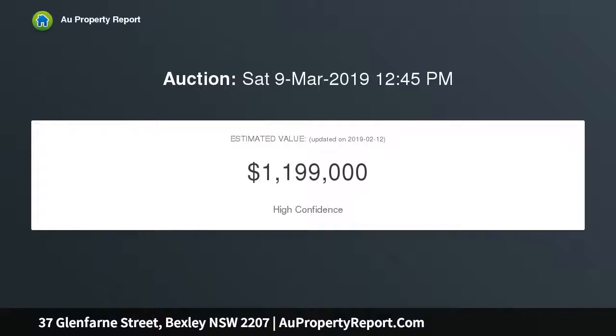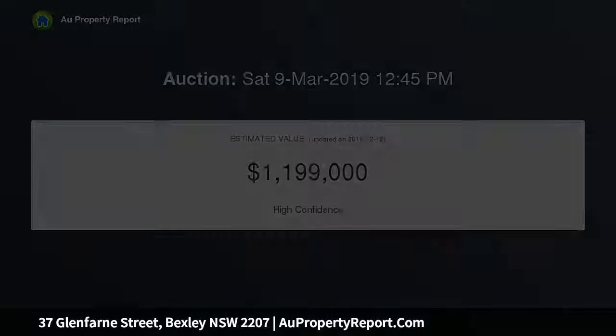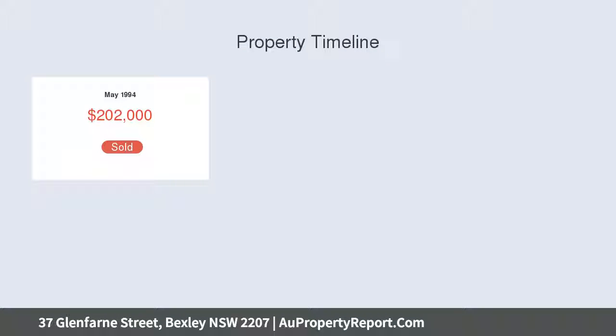Immaculate brick veneer facade concealed by a serene garden. The generous open-plan displays living, dining and lounge areas. Alfresco courtyard features a sun-soaked yard.